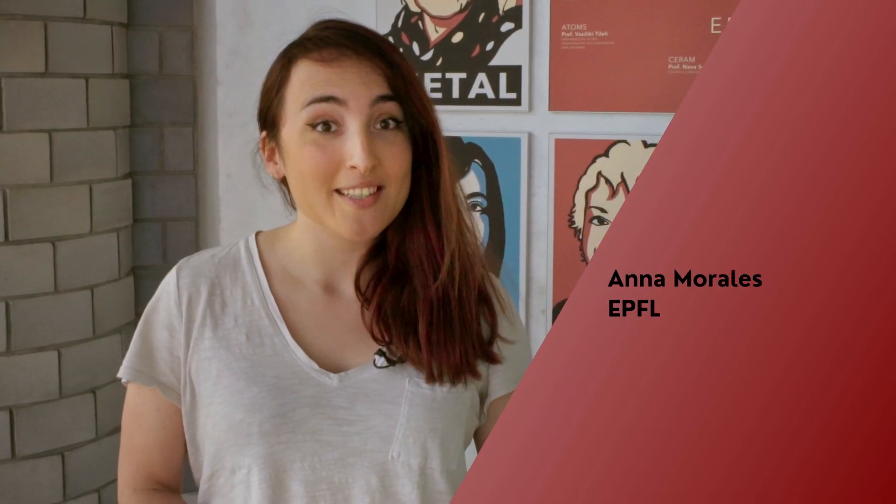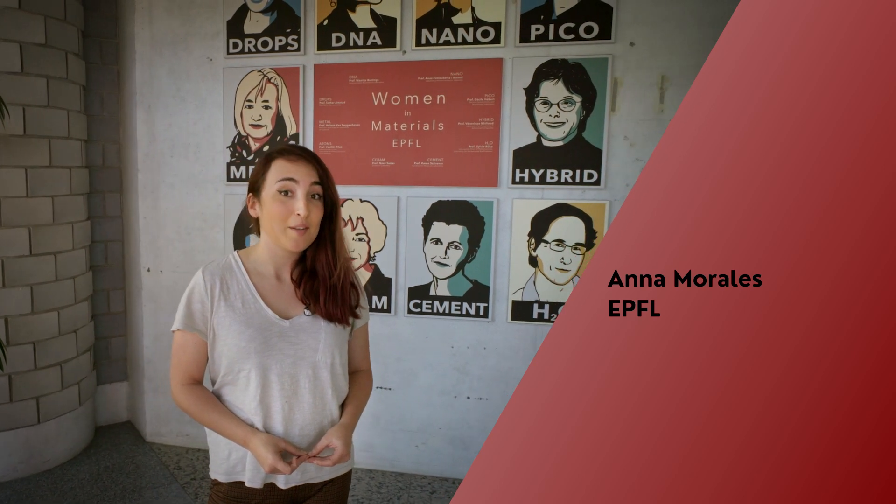Hello, my name is Ana Morales and I work for the Laboratory of Construction Materials, and we are at the Faculty of Materials at EPFL.